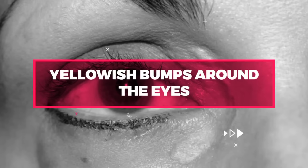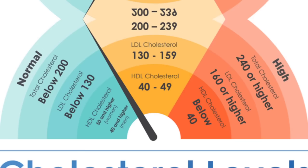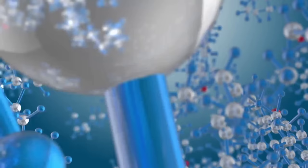Number 1: Yellowish Bumps Around the Eyes. Yellowish bumps around the eyes, also known as xanthelasma, can be a sign of high cholesterol levels. These bumps are caused by the accumulation of cholesterol and other lipids under the skin.